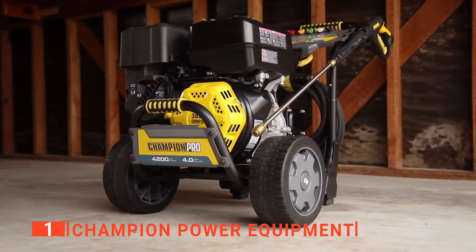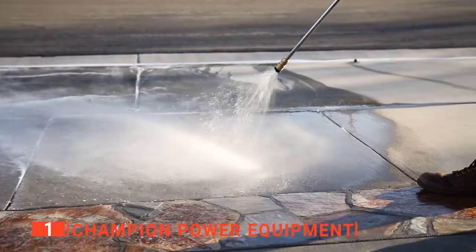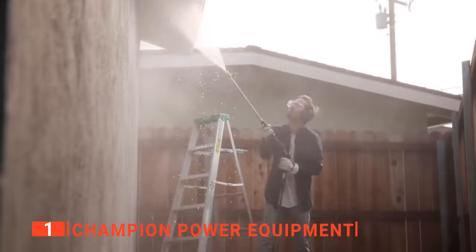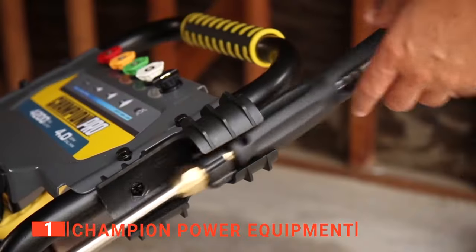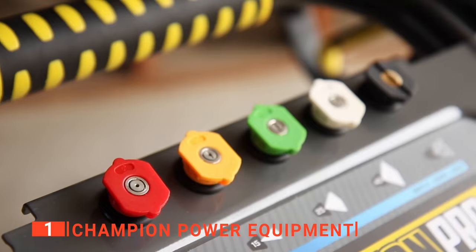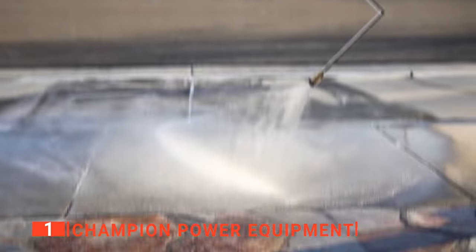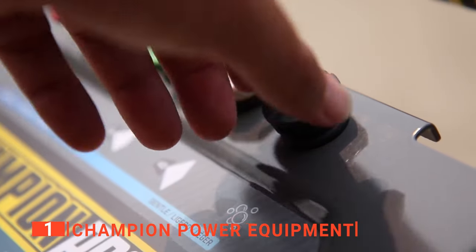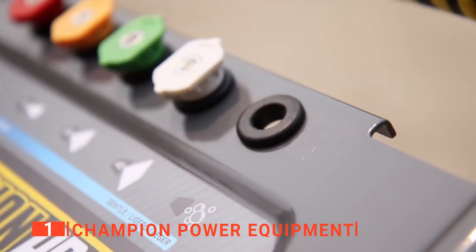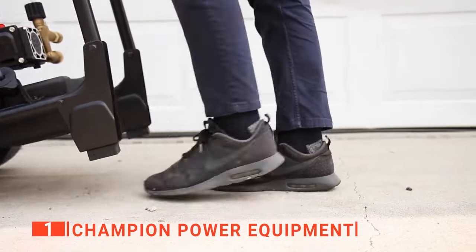The different handle positions also make the unit less bulky when stored. Moreover, the Champion 100790 has a max water pressure of 4200 PSI, giving it one of the highest PSI values of any gas-powered products in this range. When combined with its detergent pipeline feature, you know it's going to be effective against even the most stubborn stains. We love its ergonomic comfort grip trigger that helps reduce hand fatigue and the onboard storage for the high-pressure hose. Overall, we found it strikes an outstanding balance between power and ease of use.